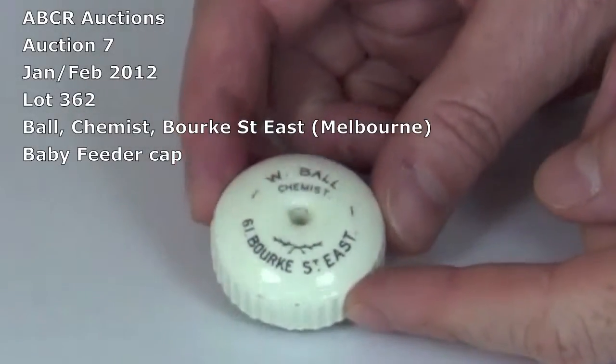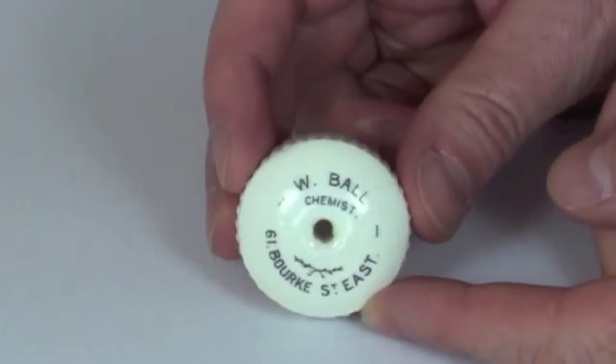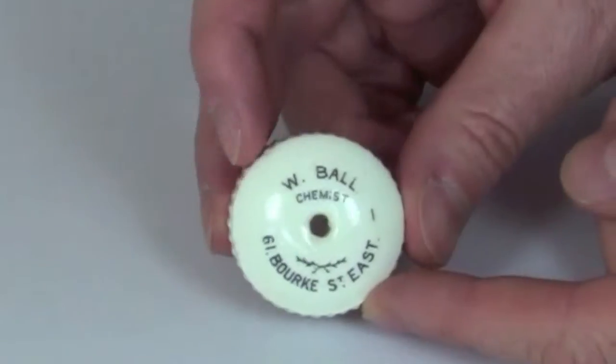Another baby feeder cap in this auction, lot number 362. This is from W Ball, chemist of Bourke Street East, which is Melbourne.